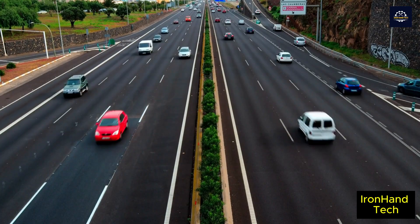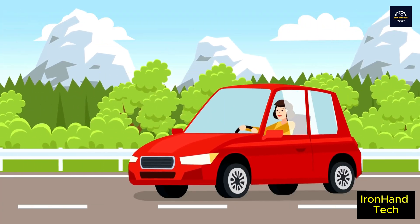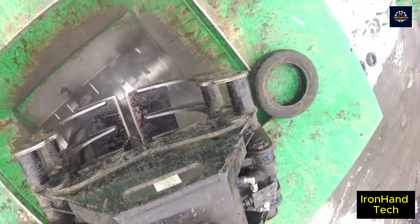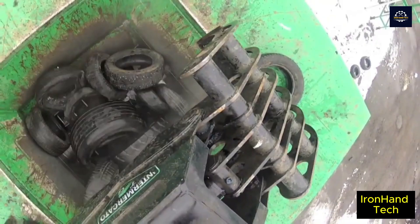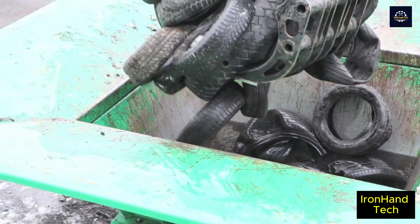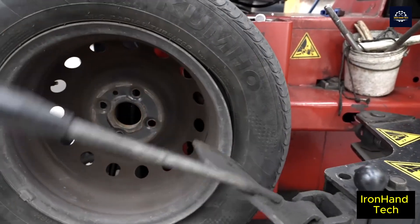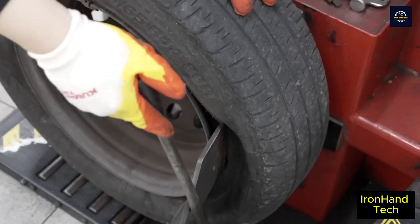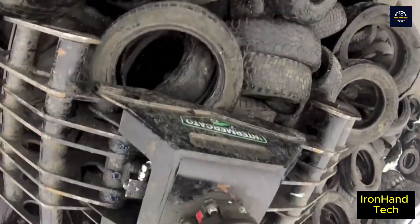Whether you drive to work every day or take a road trip on your day off, after a long enough period of use your tires will start to show signs of wear. Once your tires reach a tread depth of 1.6 millimeters, you need to replace them to ensure maximum safety on the road and to comply with the law. This replacement of car tires results in about 30 million tons of tires being replaced and potentially thrown away every year worldwide.